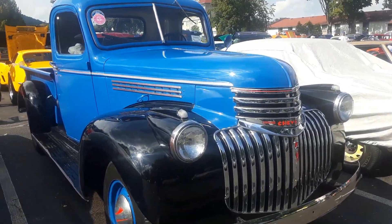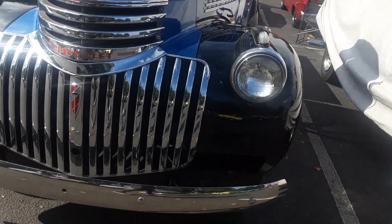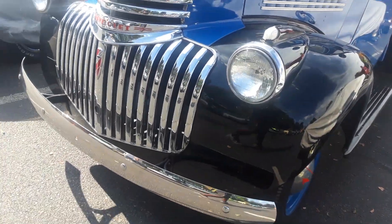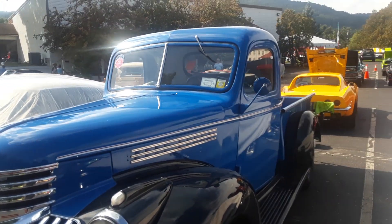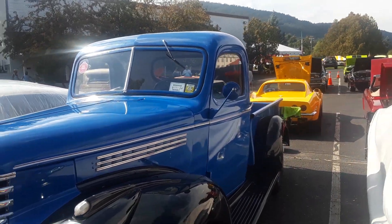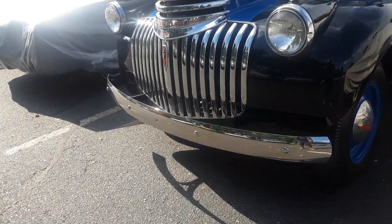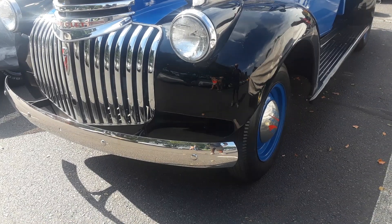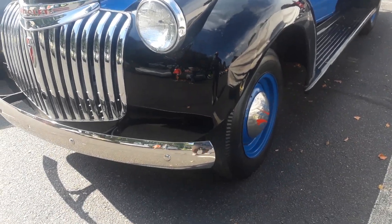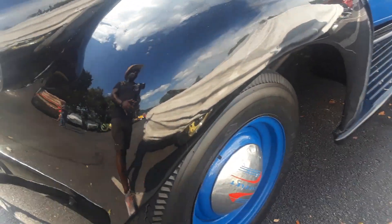It's another 40s-era Chevrolet. These guys are really getting into the moldies. It's a great paint job. This is 1946.